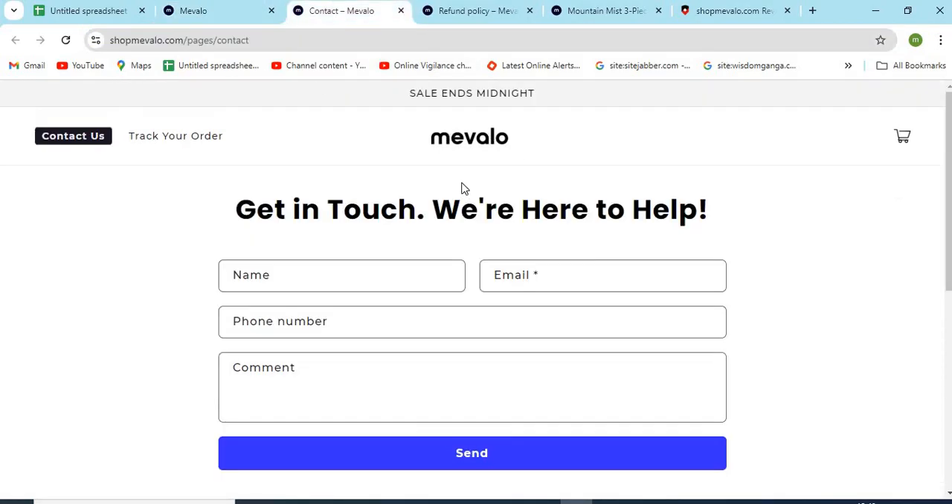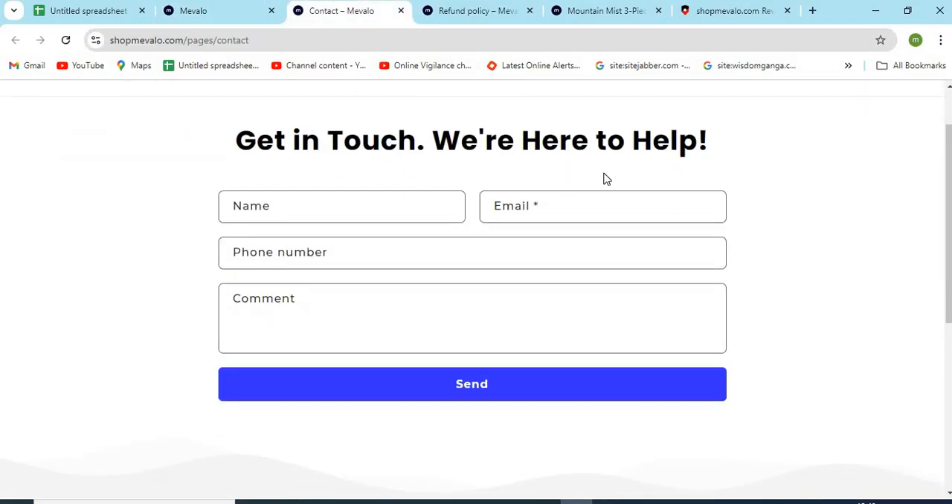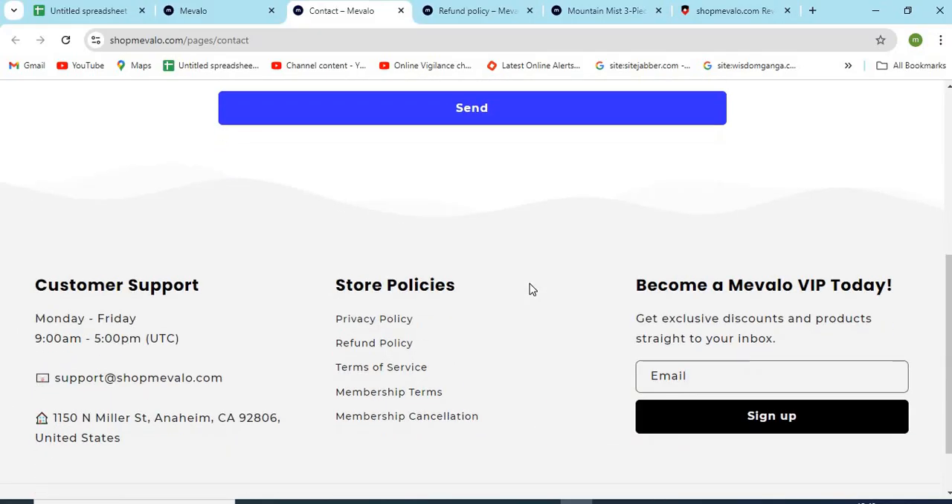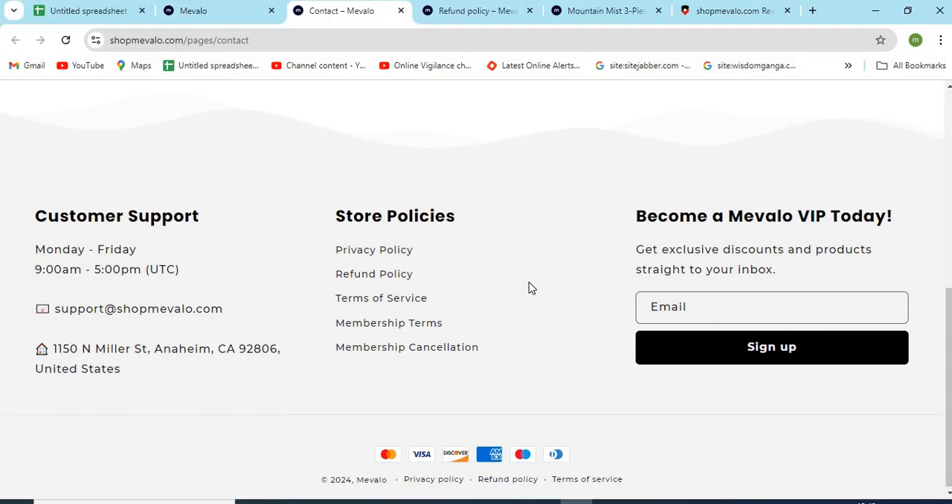3. Check the Contact Us page of the website and make sure to check the email, phone numbers and full address provided. If the details are missing, that seems a lack of commitment to customer service.